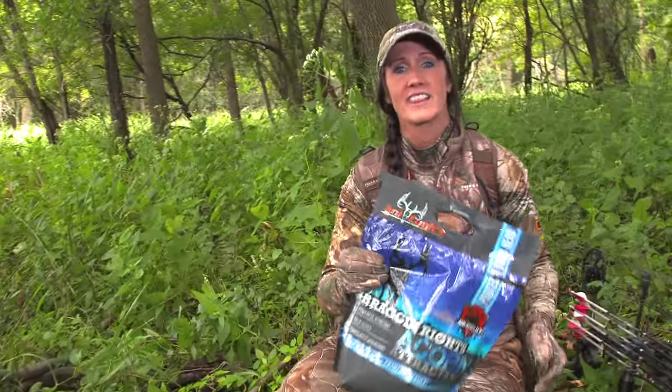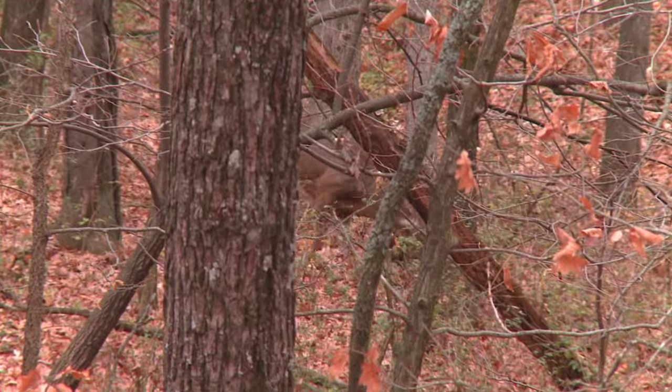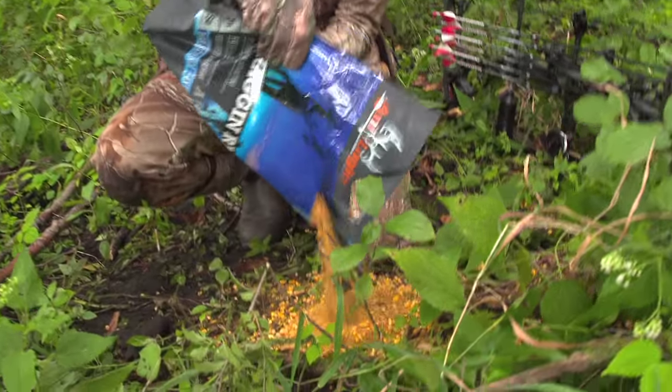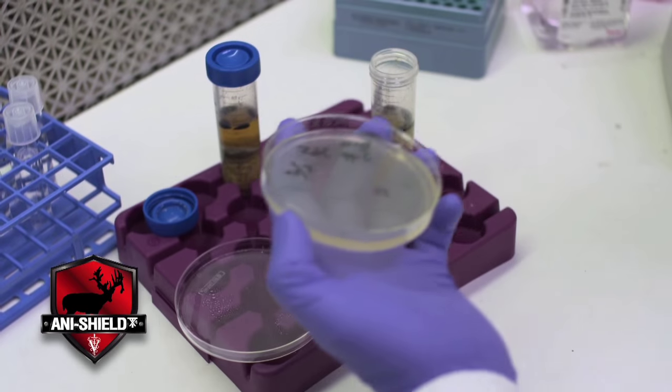What I'm using today is the Analogix from Bregan Wright's Acorn Attractant. As a hunter, we all know that whitetails love acorns. So with this attractant, it's really a grain-based type of attractant. And like all their quality products, it contains Anishield TX4, which is a deer-concentrated power pack to promote good health.